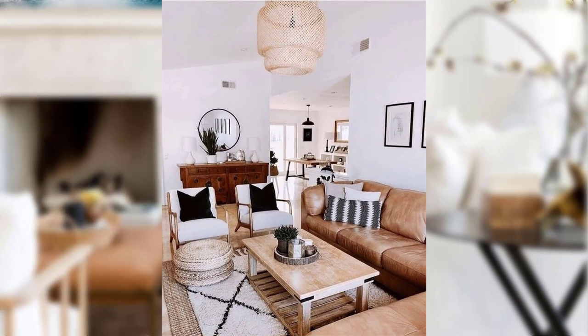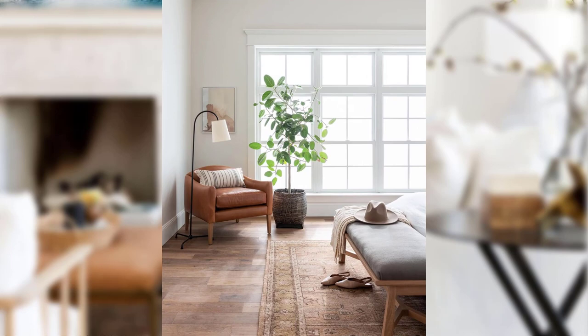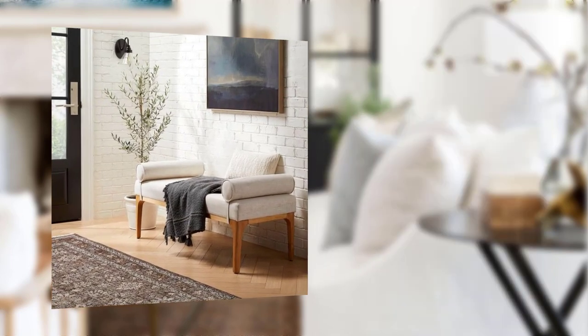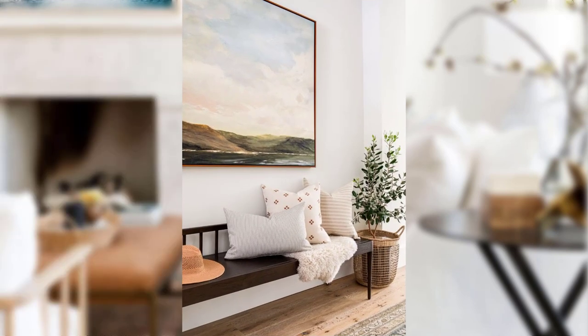Point number seven: elegant window treatments. Do not forget about window treatments. Traditional decor calls for elegant draperies or curtains made from luxury fabrics. Opt for floor-length panels adorned with a valance or elaborate tiebacks to frame your windows beautifully.